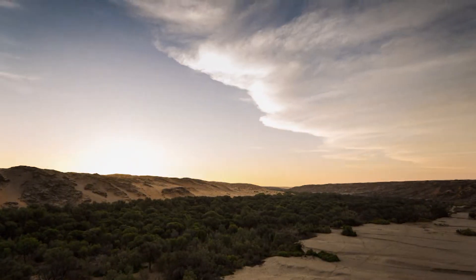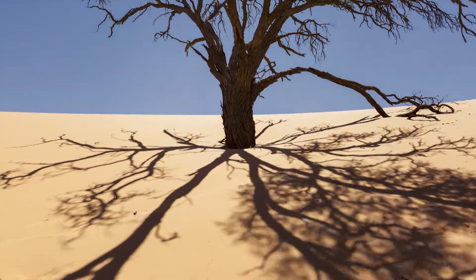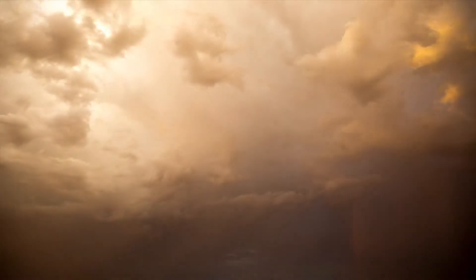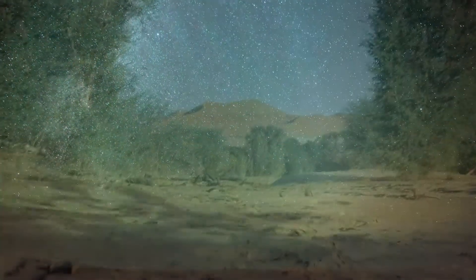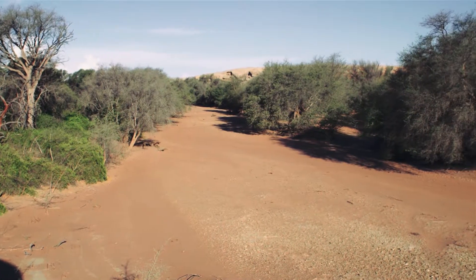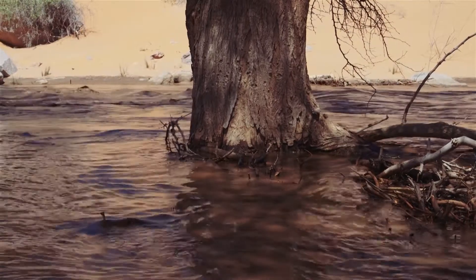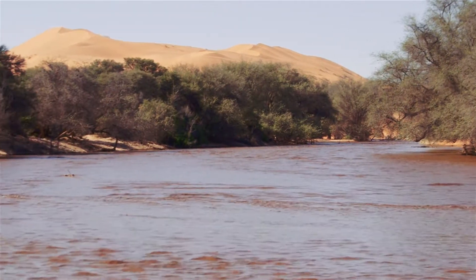This is the Kwiseb River, a sandy channel that slices through the central Namib Desert of Namibia. Following tremendous rainfall at the river's catchment area, some 200 kilometres away, flow will occasionally reach the central Namib Desert. This flooding then seeps under the sand into the hidden subterranean world of the alluvial aquifer, enabling a profusion of plant life within the desert.